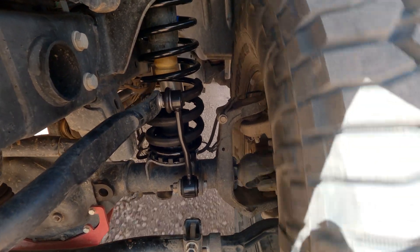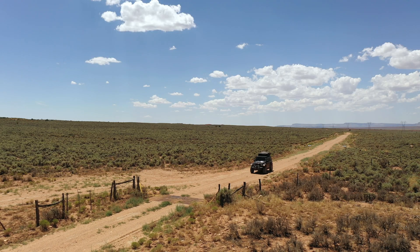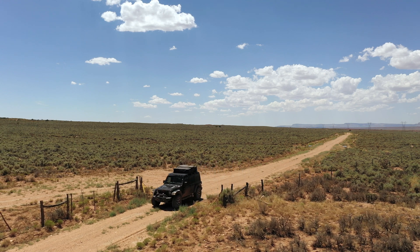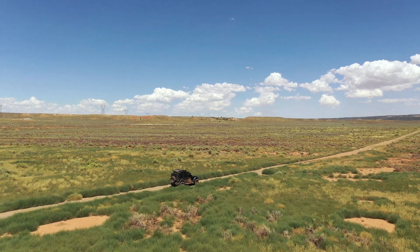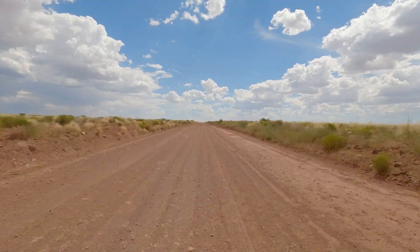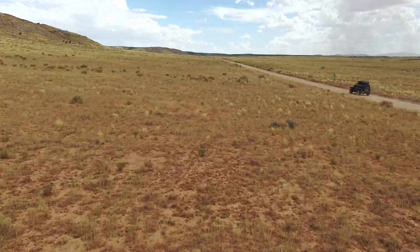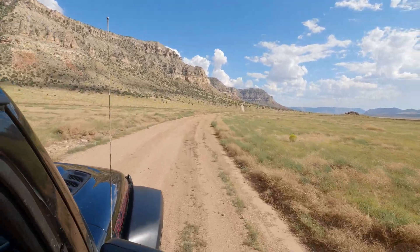This road is passable with the family car but use extreme caution. If you get a flat it's going to be a while before anybody drives by. The deeper into the wilderness we go the more dramatic the landscape becomes and the more I want to camp out here to do landscape photography. This area is managed by the Bureau of Land Management so camping is permitted.